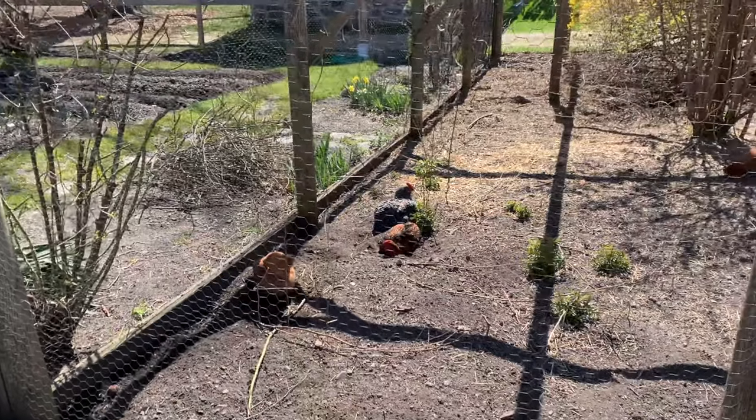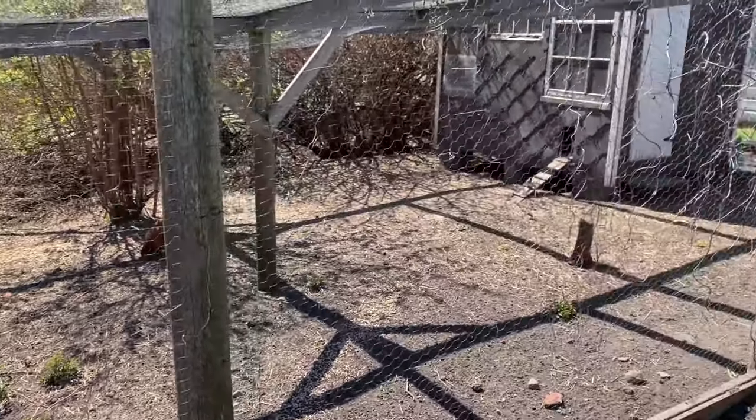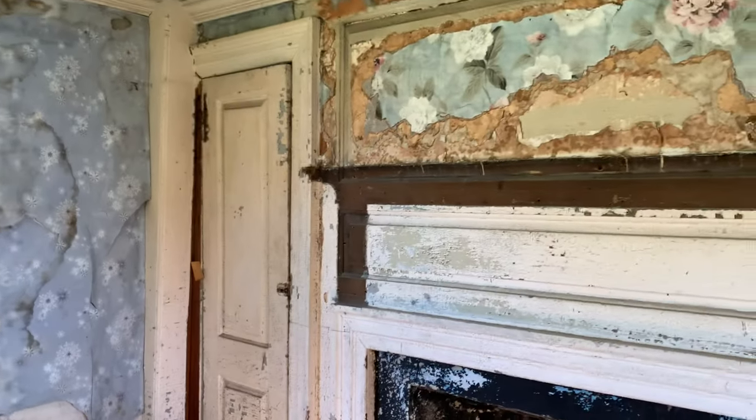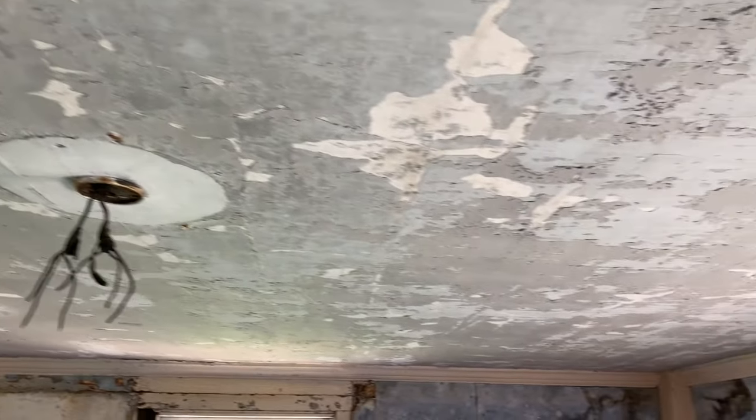So here we have the organic garden complete with chickens and hens for fresh eggs. Wow, this is old — look at this house. Talk about 1790 — and a lot of lead paint here. That could be the original house — look at the wall. The Joshua Jackson House. No insulation back then, just plaster — that's what it was like: low ceilings, lots of lead paint, and lots of lath.